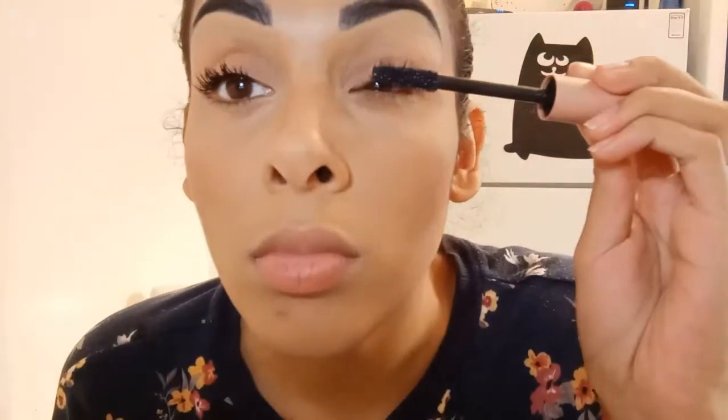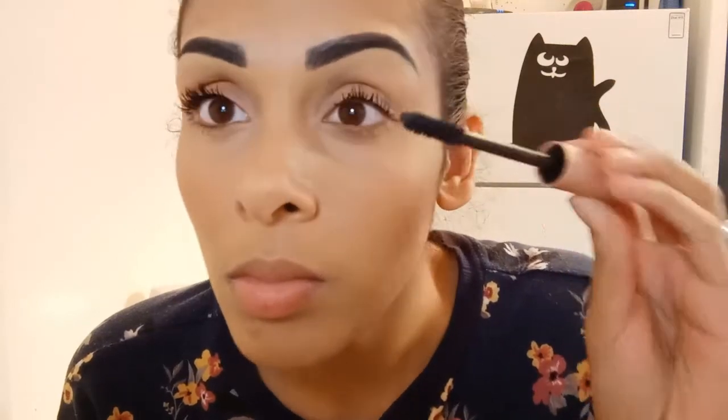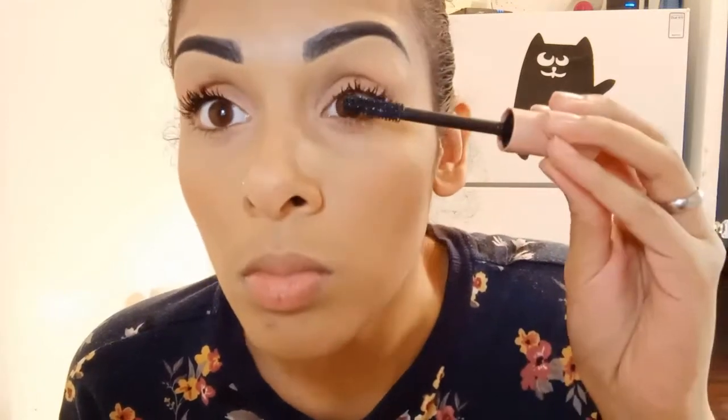We're going to do the first coat on the curled eye. That is one coat on the curled side and I'm liking how it looks so far. It looks a little off because of one hanging lash, but honestly this mascara is the ish. We're going to wait a few minutes.